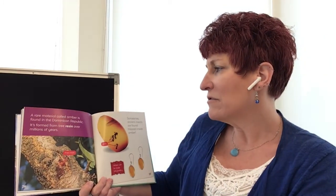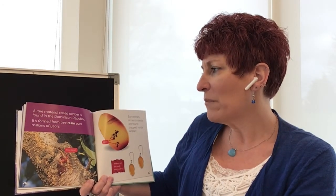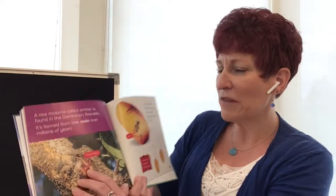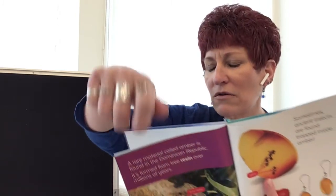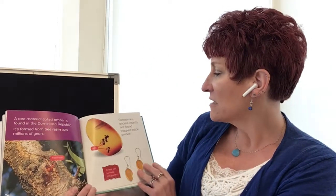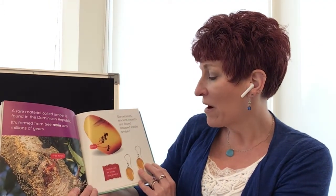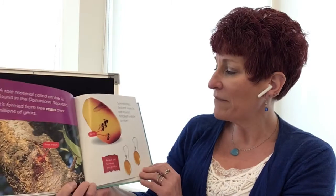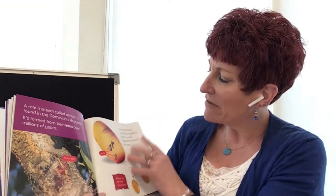A rare material called amber is found in the Dominican Republic. It's formed from tree resin over millions of years — tree resin is like sap. Miss Davina's ring is made from amber and has both gold amber and green amber. Sometimes ancient insects are found trapped inside the amber, and it can be made into jewelry. There are ants stuck inside of that — it would be kind of cool to have an earring with a real ant inside.